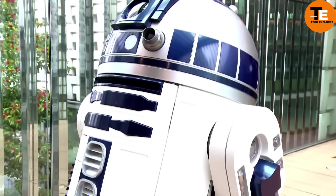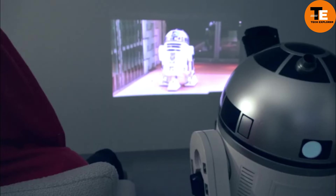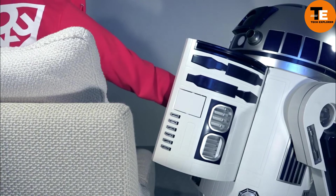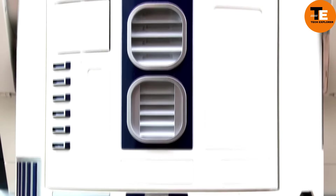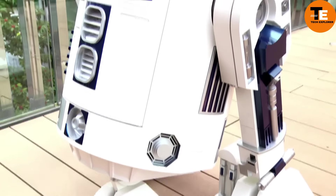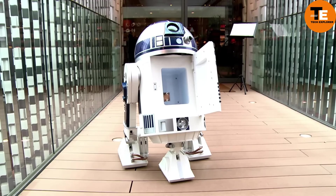Controlled by a remote, it features a tiny projector hidden in its eye, just like in the movies, and built-in speakers that emit familiar droid sounds. This fridge is not only functional but also an immersive piece of Star Wars memorabilia. However, owning this unique appliance comes with a hefty price tag starting at $7,000. For dedicated fans, it's a dream come true, blending fandom with functionality.